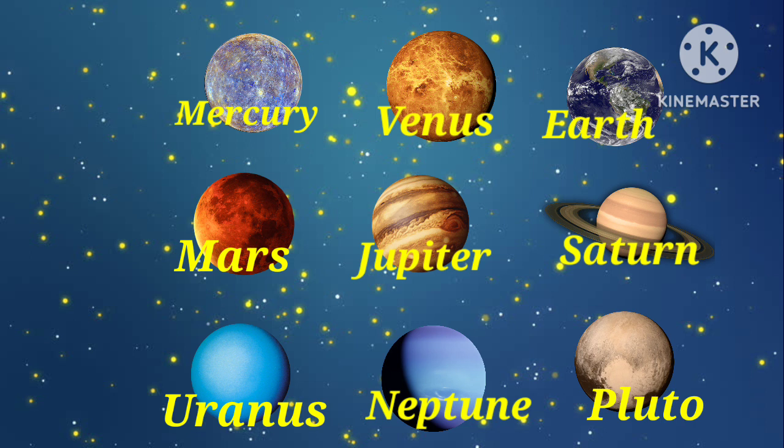Mercury, Venus, Earth, Mars, Jupiter, Saturn, Uranus, Neptune and Pluto.